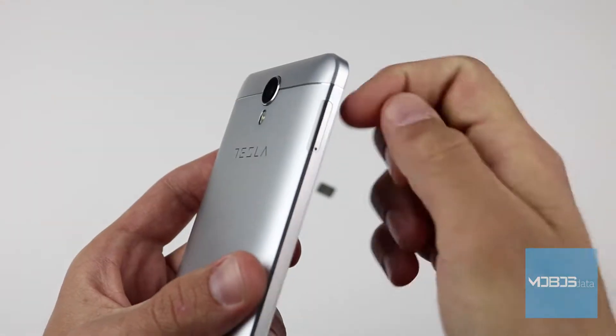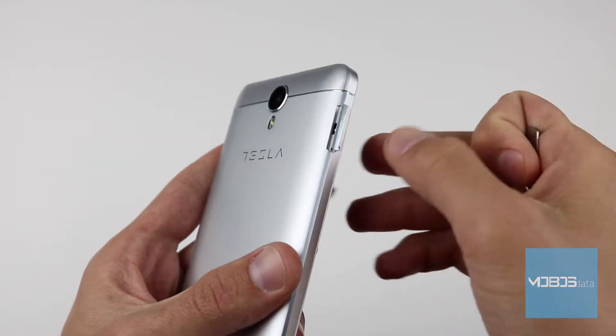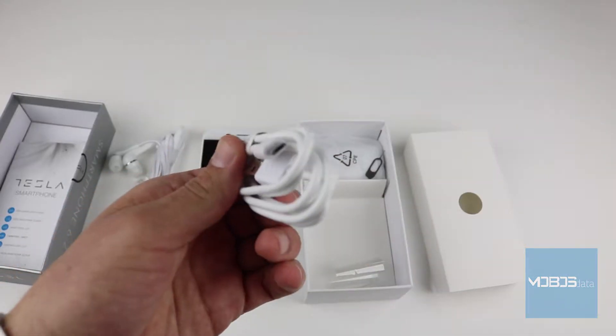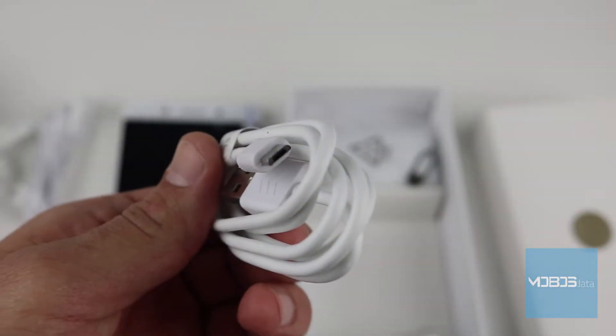As a representative of the middle class, the Tesla 6.2 has a good list of connections. It is a dual SIM device, and its hybrid slot can support either two nano SIM cards or one nano SIM and one microSD card. Wired connection is achieved through micro USB, and both 3G and 4G networks are supported.